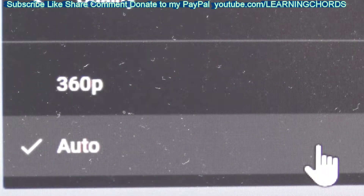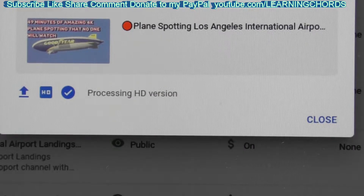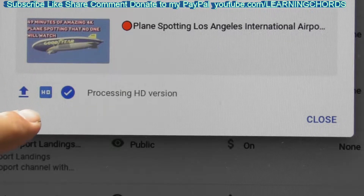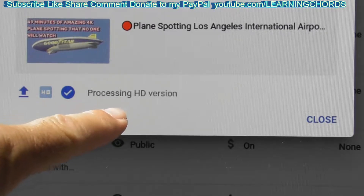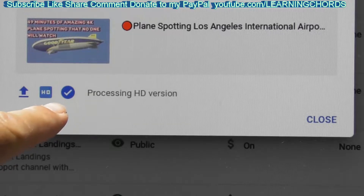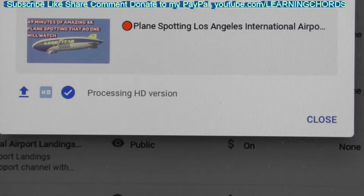Let me explain what the process is in 2022. When you upload a video, YouTube makes it a little bit easier to see what's going on. Right now we see it is processing the HD, and the check mark means there are no restrictions. Let me go over to the next screen.